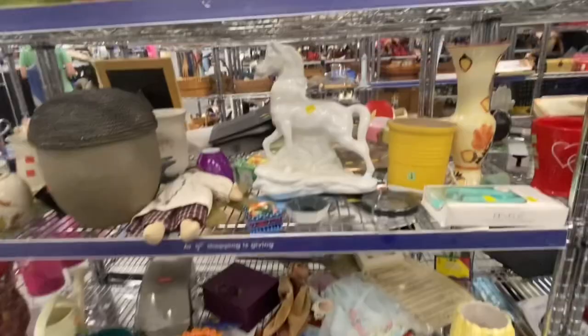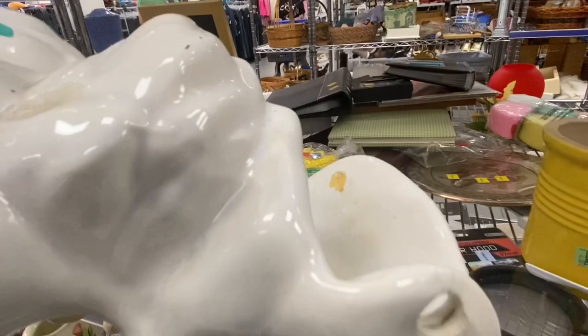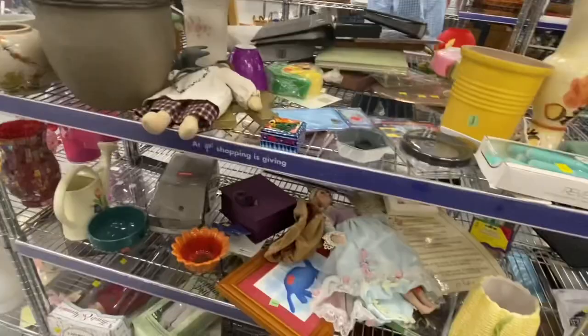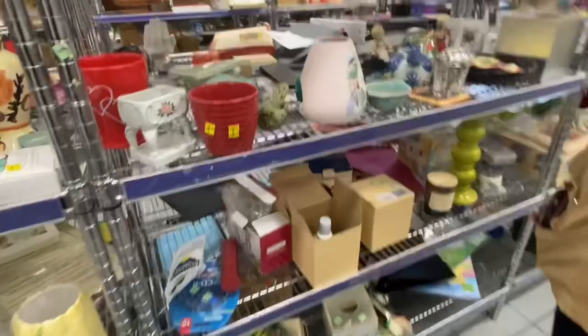I fell in love with this, but I wasn't sure what it was. I gave it to my husband to check over and it turned out to be a vintage TV lamp — you'd put that on top of your big TV in the '50s and '60s and connect a light bulb and light fixture to the back of it. But the light fixture part was broken and glued back on, so we left that.